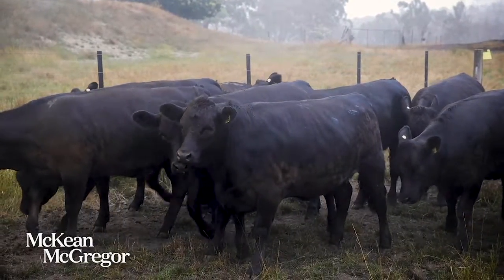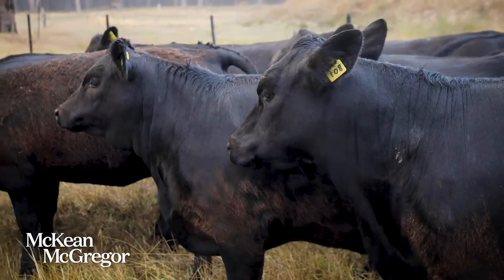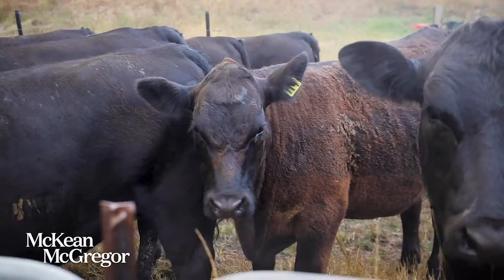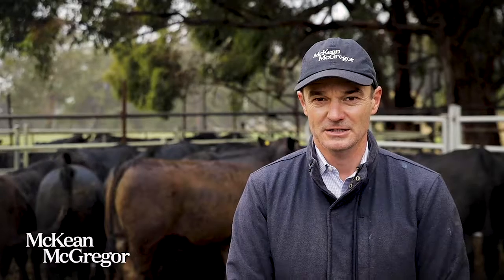Look, you're forward to prime condition. There's 19 steers and 13 heifers to go up on the box. They're only 11 months of age — an outstanding line of cattle — and whoever buys them I wish you every success, because you only need to present them a little bit of feed and that's exactly what you'll get. So keep an eye on them, they're up this Friday on Auctions Plus.